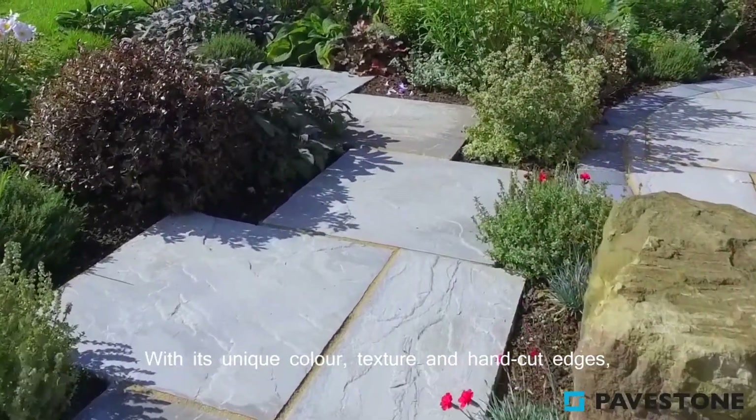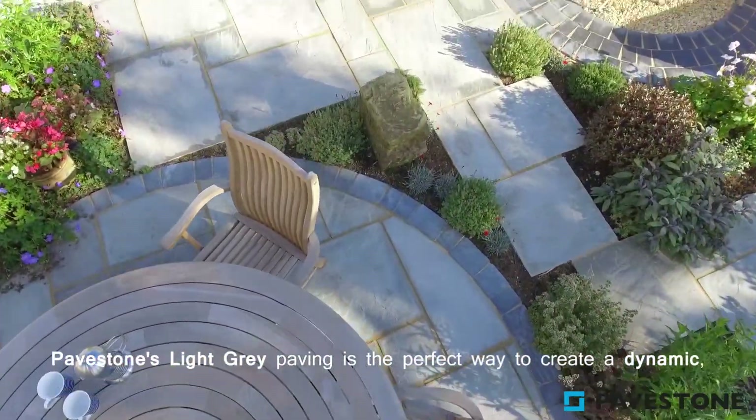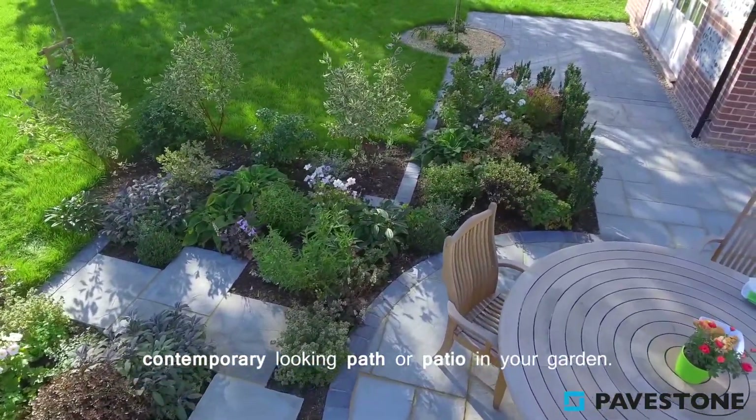With its unique colour, texture and hand-cut edges, PaveStone's light grey paving is the perfect way to create a dynamic contemporary looking path or patio in your garden.